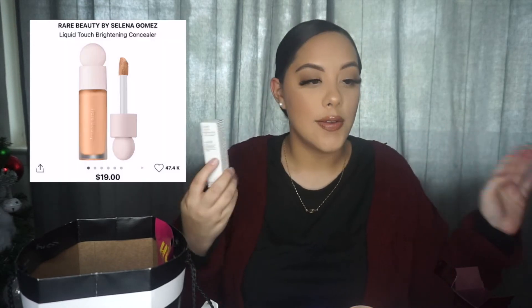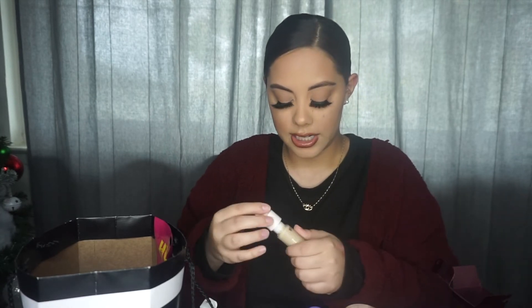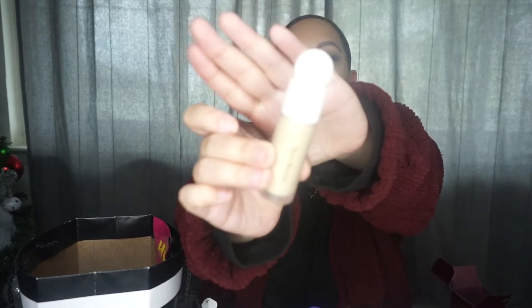I did get the Rare Beauty Concealer as well. I heard a lot of good things about it — I think it was Sarai that said this is her favorite concealer now, so I was like, I gotta try it. I hope the shade I got is not too light. I got it in the shade 230N. Please don't mind my nails — I need to get them done.